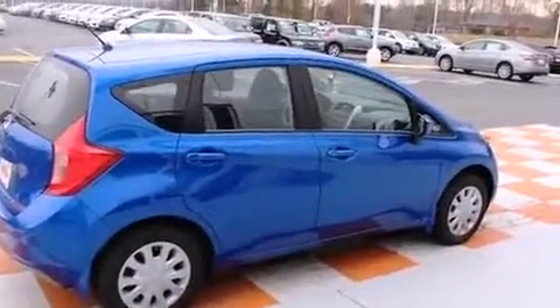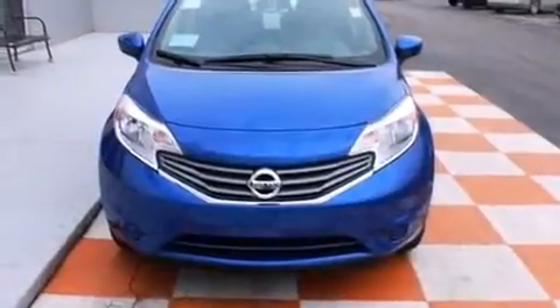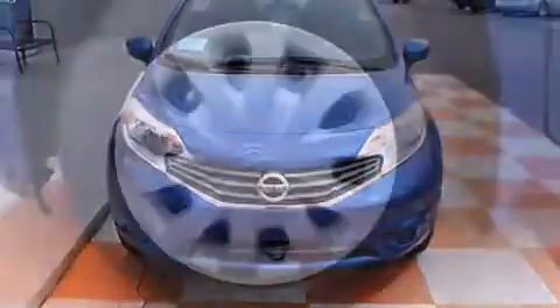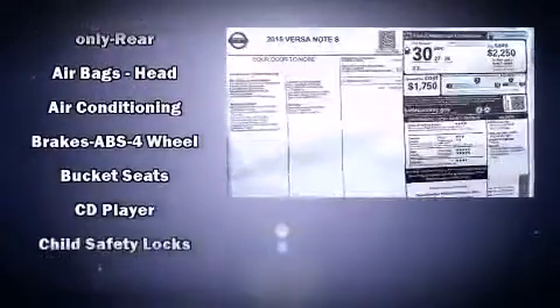All of the premium features expected of a Nissan are offered, including a rear window wiper, a tachometer, a trip computer, and more. Storage solutions are integrated throughout the interior, demonstrating thoughtful attention to detail.